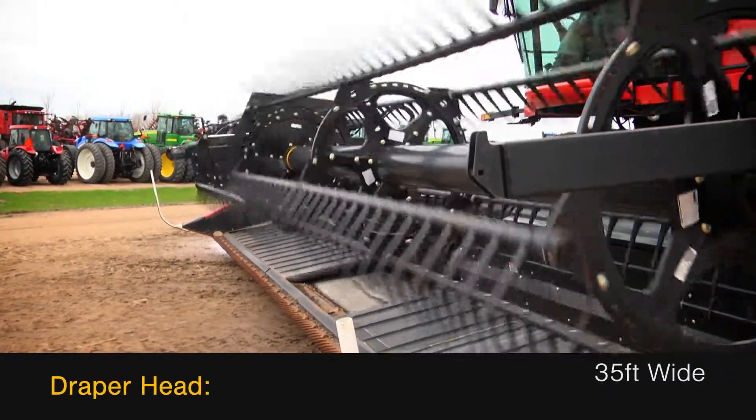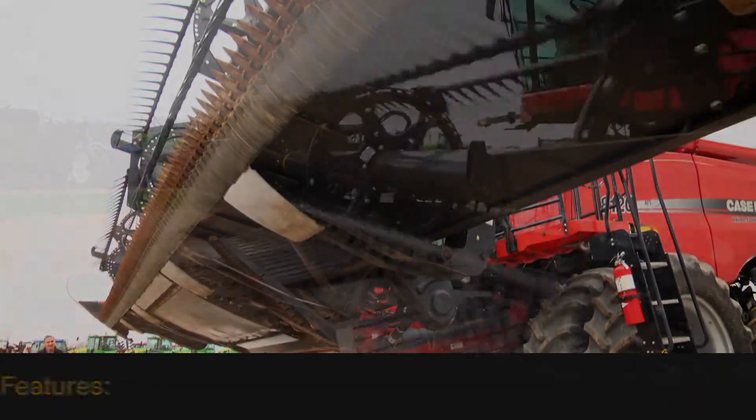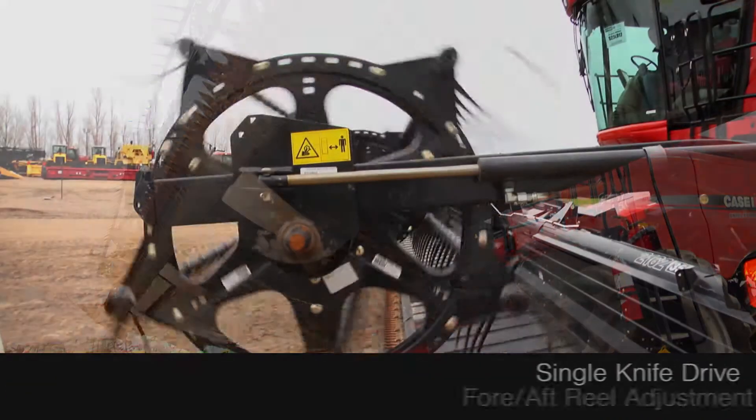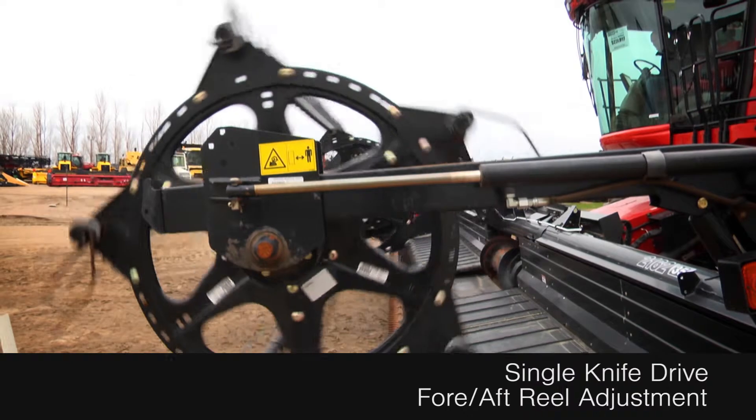This draper head is 35 feet wide and is equipped with field tracker control and skid plates, along with single knife drive and fore aft reel adjustment.